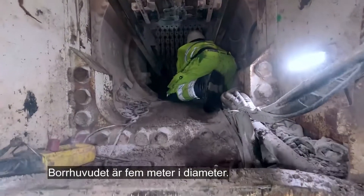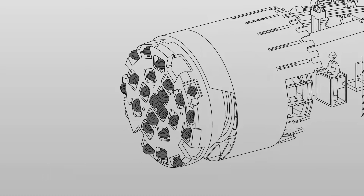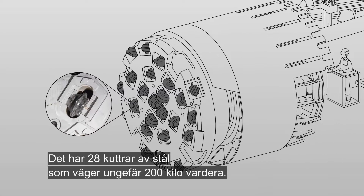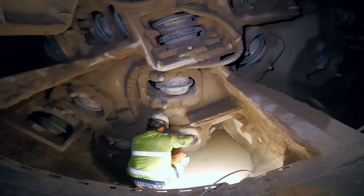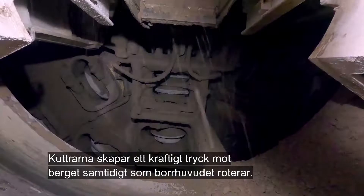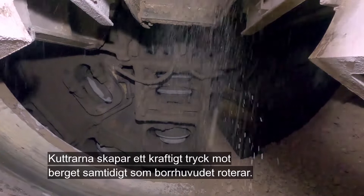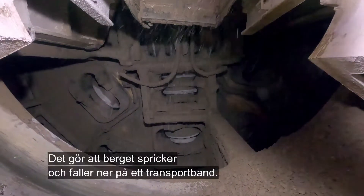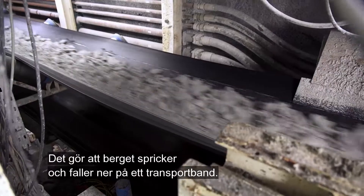The cutter head is 5 metres in diameter and has 28 steel cutters, weighing approximately 200 kg each. As the cutter head rotates, the cutters create considerable pressure against the rock, causing the rock to chip and fall onto a conveyor belt.